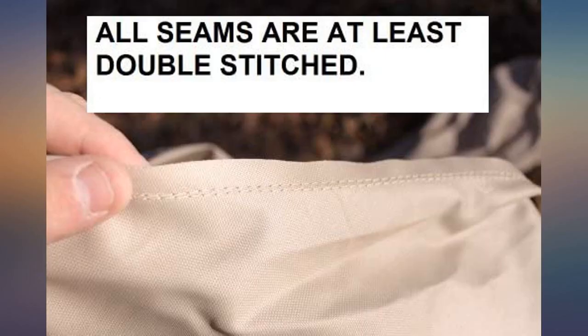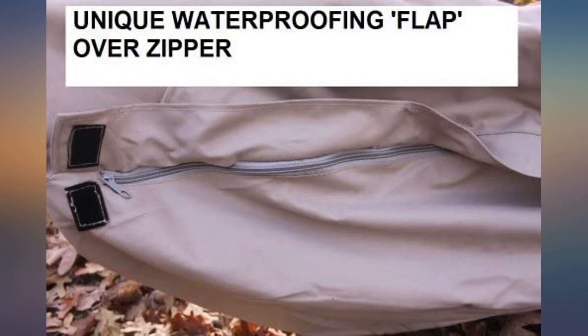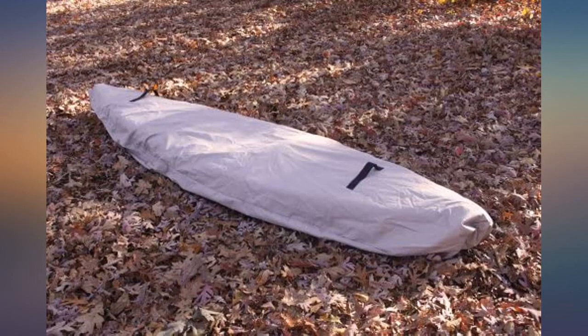It runs large, but it will work out for us because we want to install new seats in the canoe, so the extra size will accommodate them.